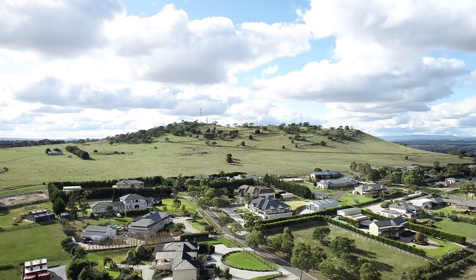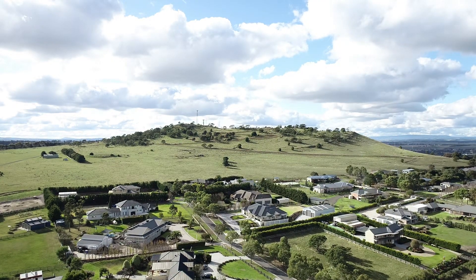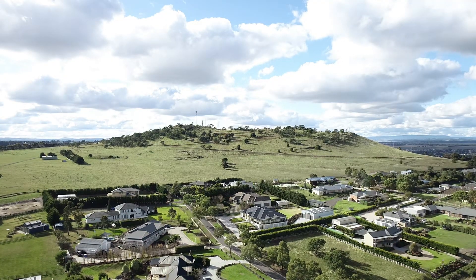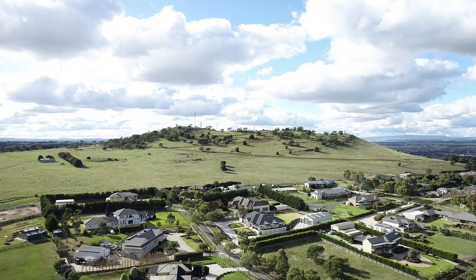If this video interested you, consider subscribing to the channel, as I intend on visiting and documenting more volcanoes just like this one. If you'd like to support the channel, we have a Patreon — the link will be in the description and in the pinned comment below.